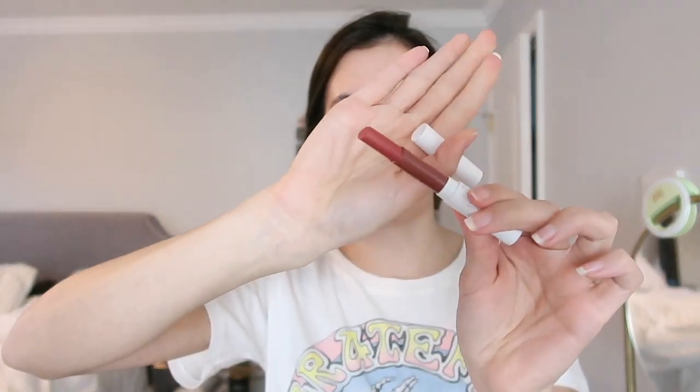For lips, I'm going to pick this ColourPop Blood Lust Lip in Drip. I've had this for a while and I really like the shade but I just never use it, so we're going to see how this goes.